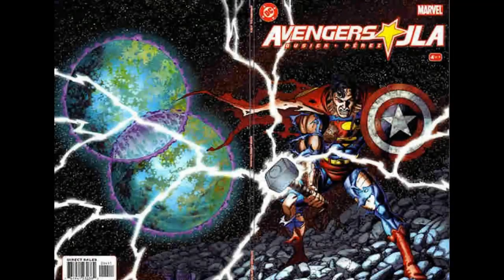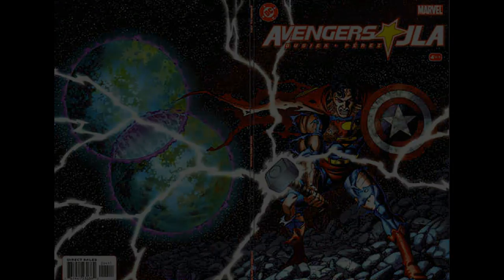The second one is really an iconic image. The JLA Avengers number 4 cover from 2003 is an image of a battered Superman wielding both Mjolnir and Captain America's shield.